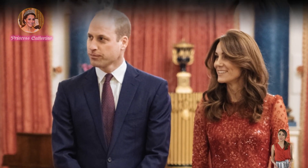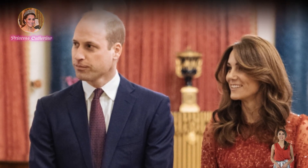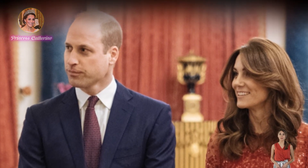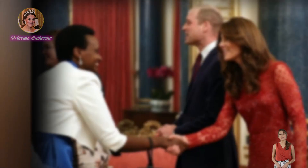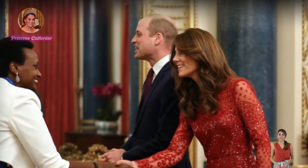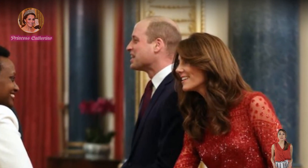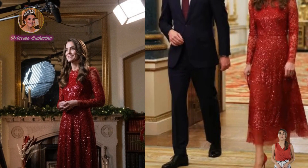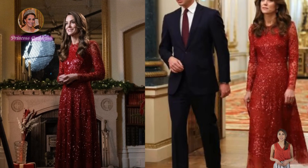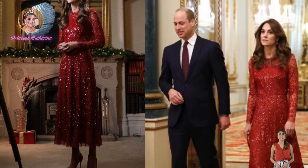This morning, Kensington Palace released a photograph of the Princess of Wales to promote her upcoming Christmas carol service at Westminster Abbey. Princess Kate looks absolutely radiant wearing a sparkling red festive sequin dress by Needle & Thread for her appearance in a new promo for Royal Carols: Together at Christmas, an upcoming second annual Christmas carol concert sponsored by the Royal Foundation. It boasted a pie-crust collar and sheer sleeves embossed with velvet and sequins.